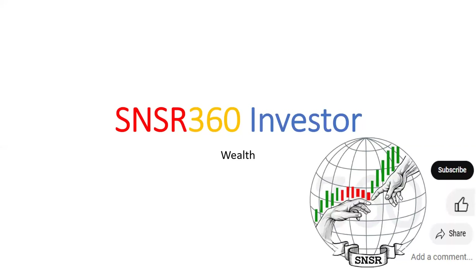Hello viewers, welcome to my channel, Sensor360 Investor. Today I'm going to do an update on a dividend strategy for the wealth side of the portfolio. And this is an update based on the Dogs of the Dow, which was presented in an earlier video.